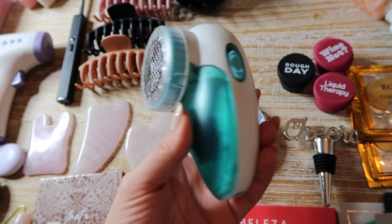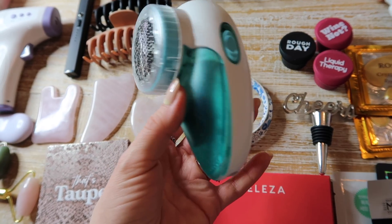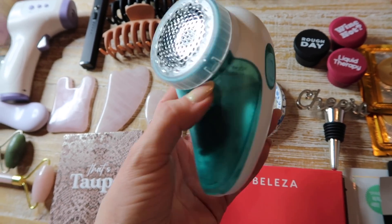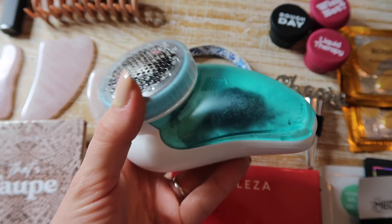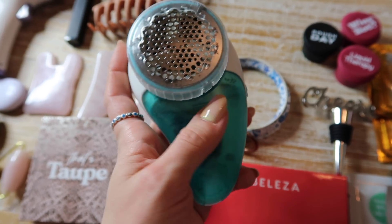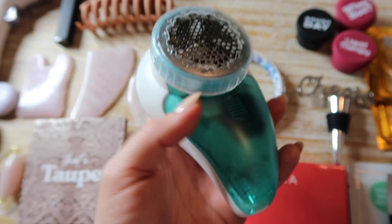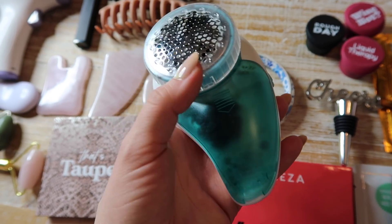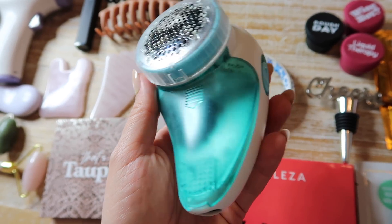I feel like everyone must have this by now, but if you know anyone who doesn't, this is a game changer. I'm actually giving one to my brother because he was complaining about pilling on his sweatpants. It's a fabric shaver — you can see all the pilling it removed from my Align leggings. It also works on upholstery to shave off any fuzzies from your couch or chairs.